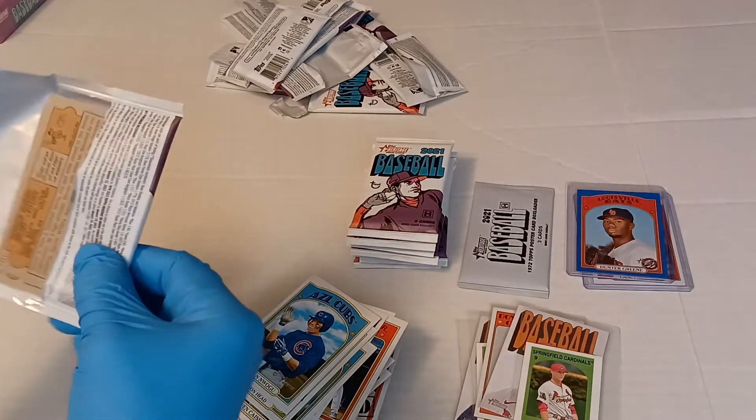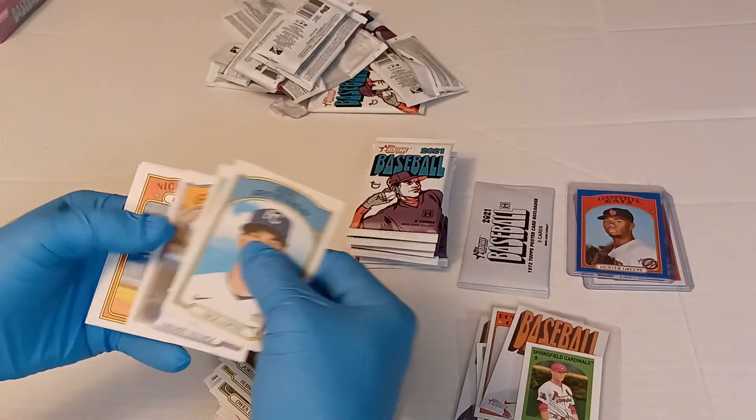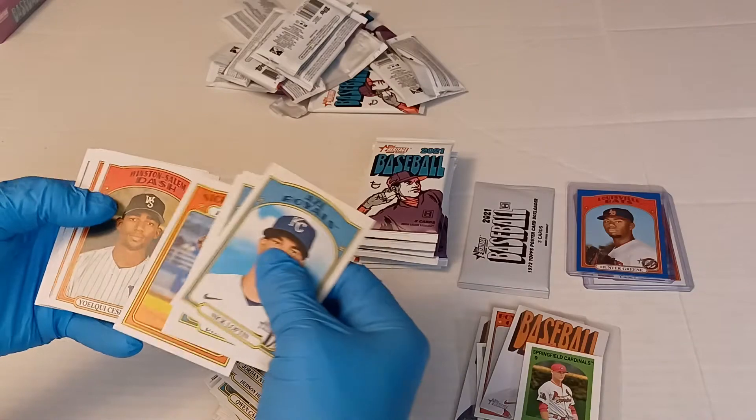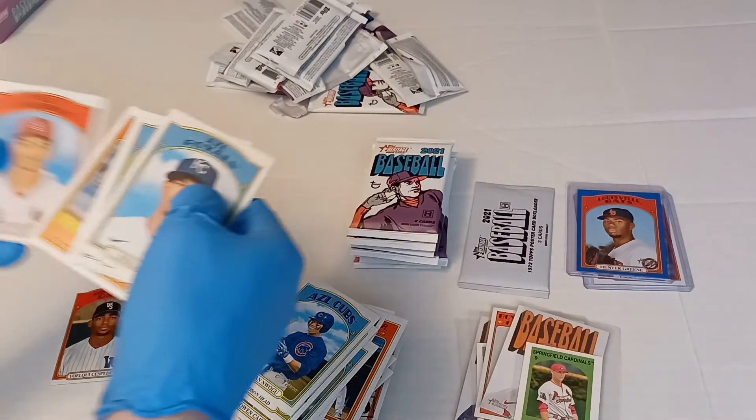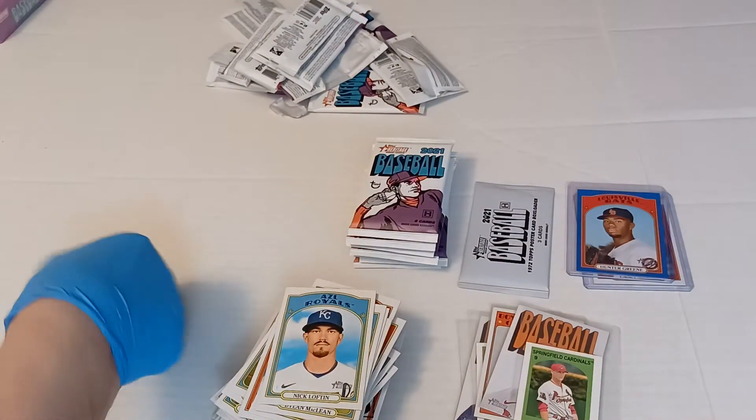There's one of the eight cards. Should be a short print — you have Yokey Cesspitus. Here's our next short print.